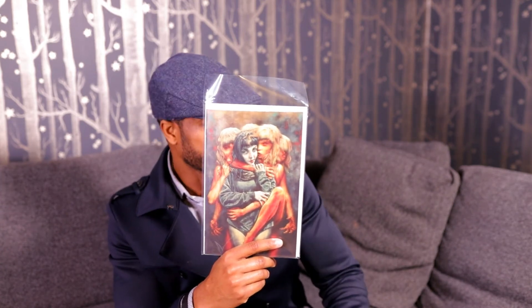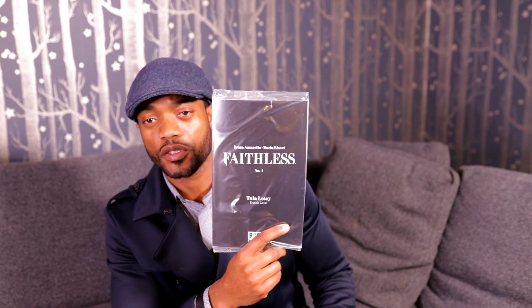A new book from Boom Studios — this is Faithless number 1, cover B. This is written by Brian Azzarello. I usually like his stuff, so I'm going to give this a try. We also have cover C, but this is an erotica cover, so I did not take it out of the package. Now let's get to the big books that I picked up this week. They are also on my eBay page for a one-day auction finishing tomorrow, April 11th, so make sure you check that out if you are interested.